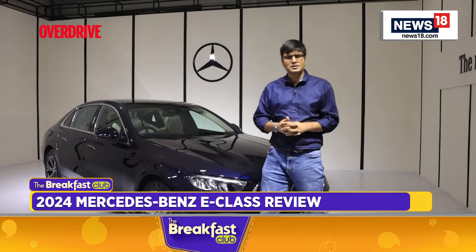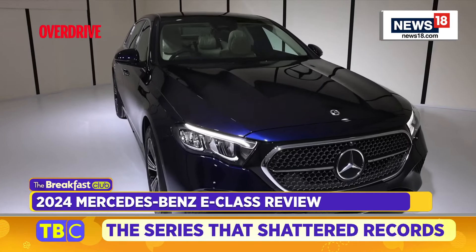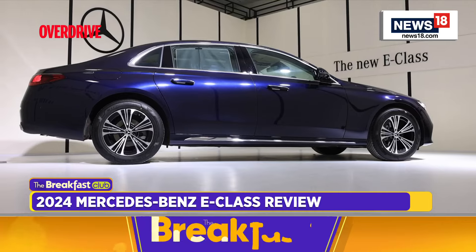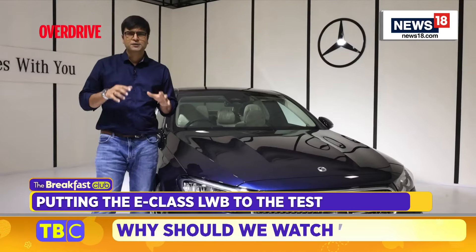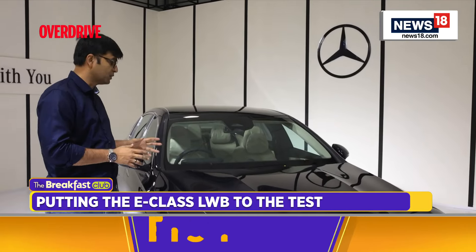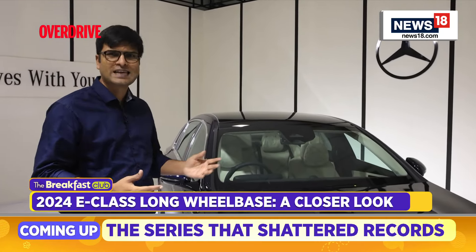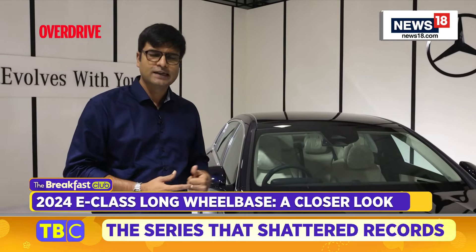The E-Class is one of the longest-running badges in the industry, especially in the luxury car segment — quite an achievement. Mercedes-Benz has come up with lots of new offerings and changes in this car. In this video we're going to find out what the changes are in the E-Class Long Wheelbase, how different it is from the previous one and the regular E-Class, plus all the new tech and gadgets.